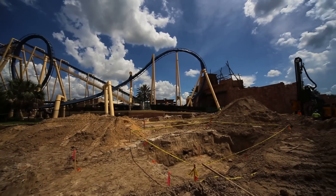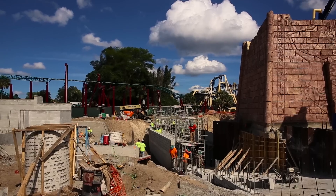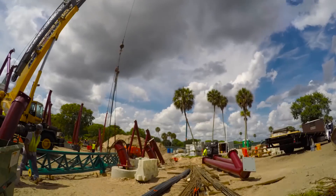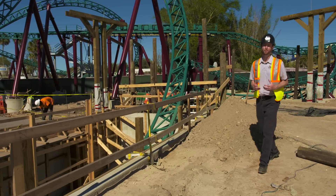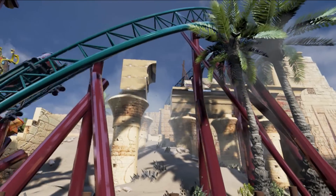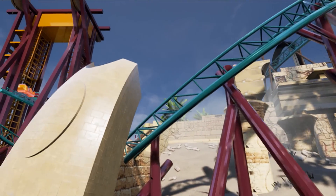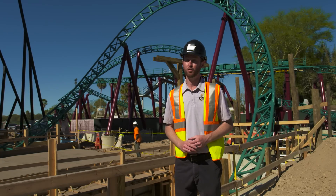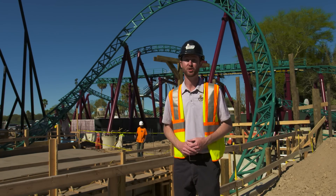Hey guys, welcome behind the scenes at Busch Gardens Tampa Bay, where construction is underway on one of the most unique and thrilling new roller coasters in the world, Cobra's Curse. No one has ever built a ride quite like this. It's a completely original design, jam-packed with so many unique features that have never been put together before. It's a wild ride that will make your head spin.